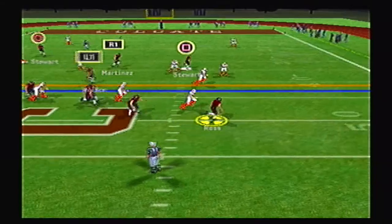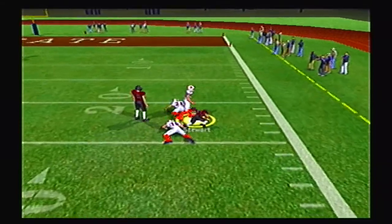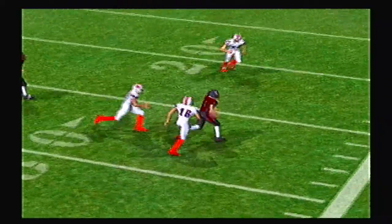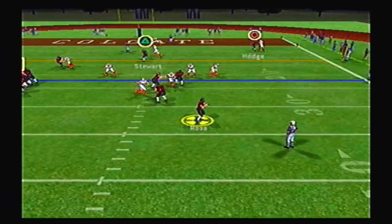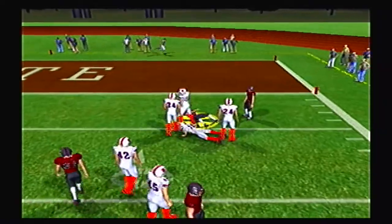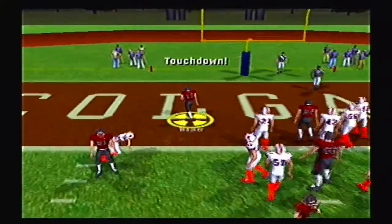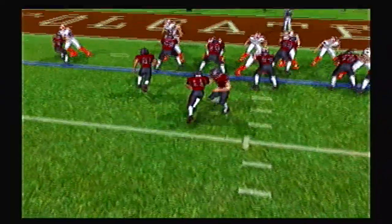Ross finally connects with Martinez on a nice pass up towards midfield — only his second completion of the game. On 4th and 2, Ross rolls right and hits Stewart for the first down at the 23 yard line. Duquesne has only 6 first downs but 28 points on the board — Colgate has 0. Colgate keeps threatening, moving the ball to the 5 yard line. Walker gets the handoff and scores — Colgate finally on the board, 28-7.